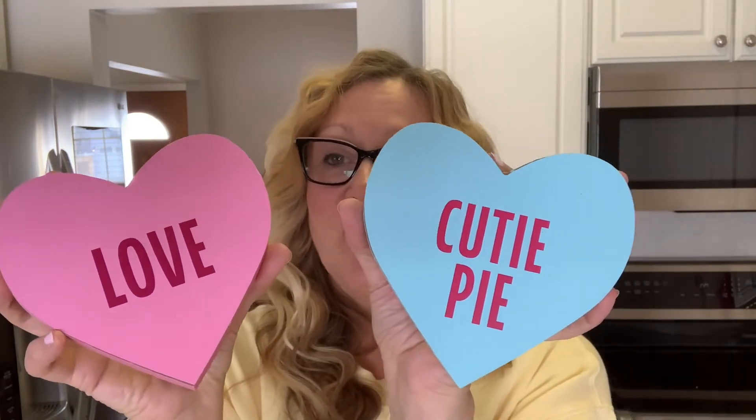And some Valentine's Day decor — I got these conversation hearts. I love these: 'love' and 'cutie pie.' They had two others as well but I only got two. I also picked up this pail. I have a white Christmas tree that I got from Dollar Tree and I'm going to put it in here and put it on my little table in my foyer. Once I get my house completely decorated for Valentine's Day, I plan on doing a Valentine's Day home tour.